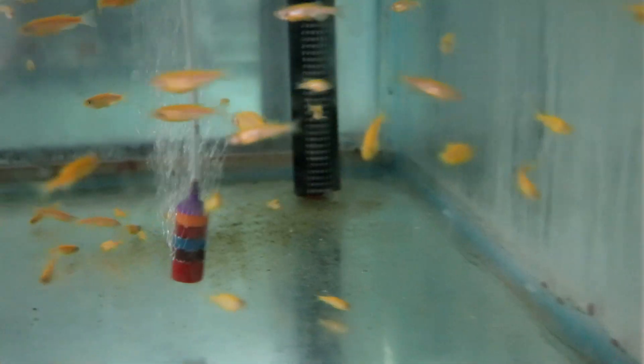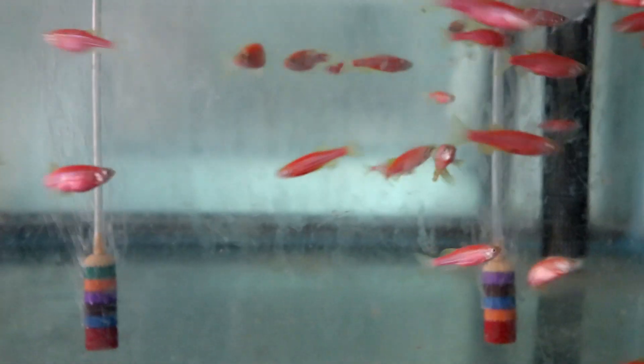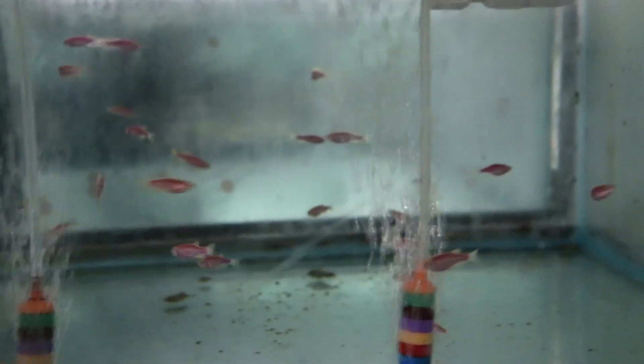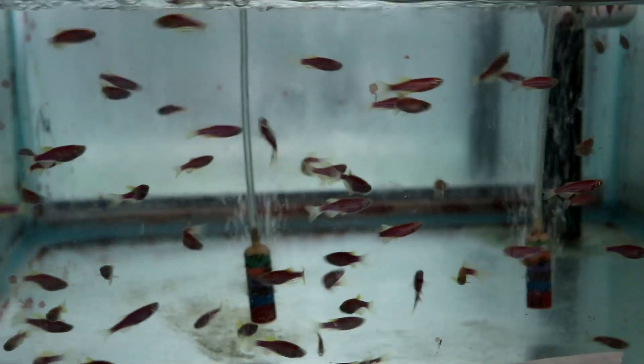Here's some orange glow danios — I didn't realize they made danios in a glow color. Here's some red ones, and we've even got some purple ones, then a mixture. We've even got some green ones — we've got every color of the rainbow! Here's some purple danios — we have definitely found the glow section now.